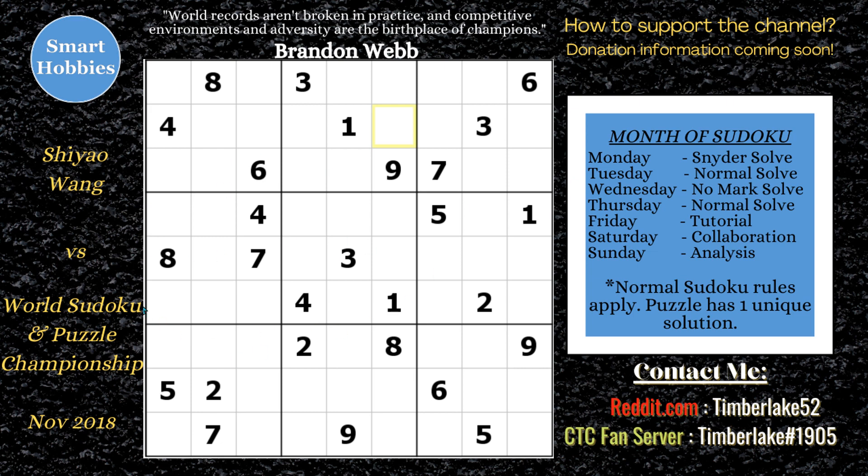This puzzle has 27 givens. She filled in the other 54, so she averaged one solved cell per second. That is amazing. I'm going to break this down because I think it's really neat and interesting to see how world champions solve puzzles so quickly. And with that, it's solving time.